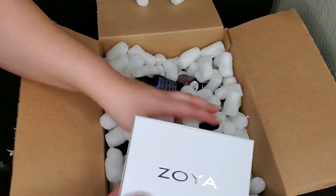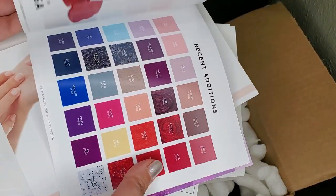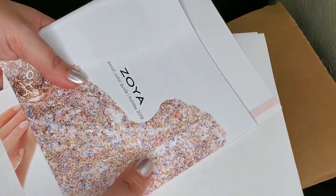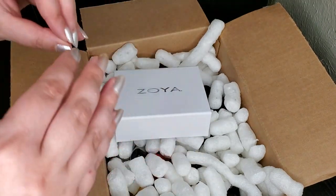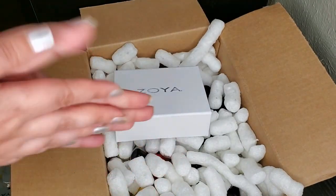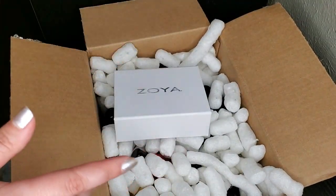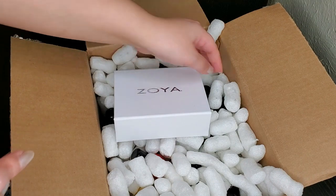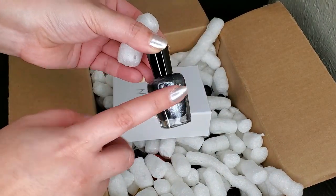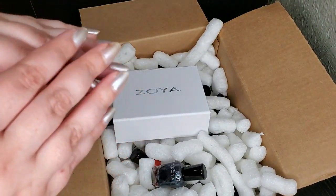I think that's it — I just checked my invoice, so that's everything. I'll put the total number of polishes I unboxed on screen. I just want to let you know that I got all of this for $60 with free shipping. I think that's an amazing deal considering each polish retails for $10 on its own, so I'm very happy with my haul.